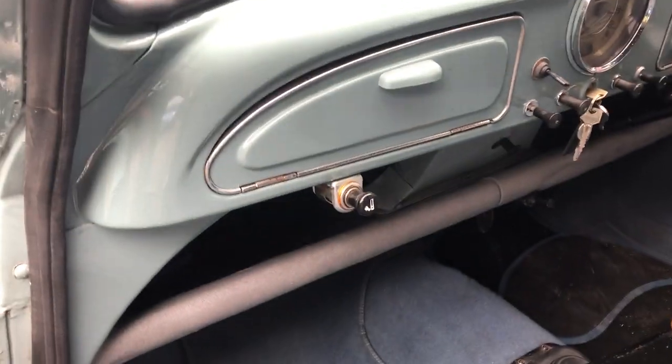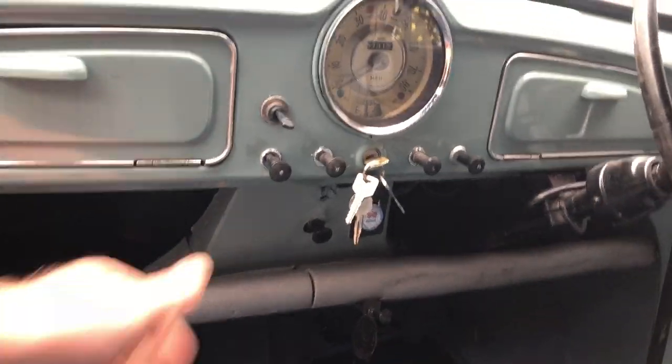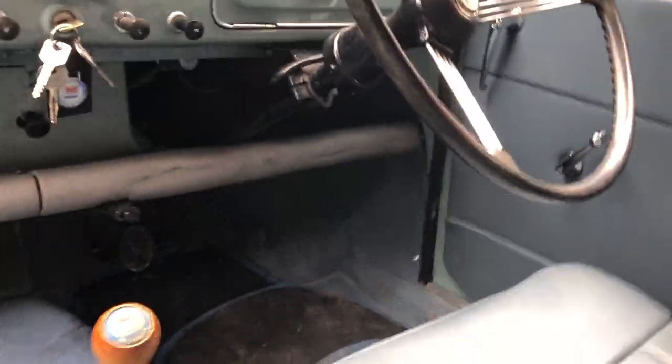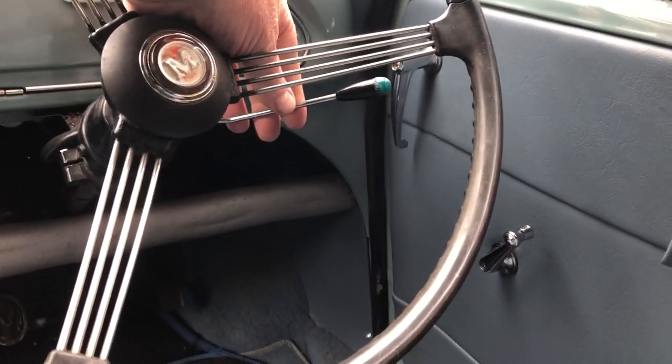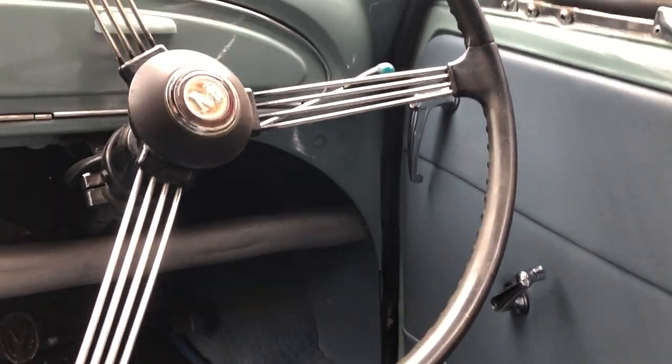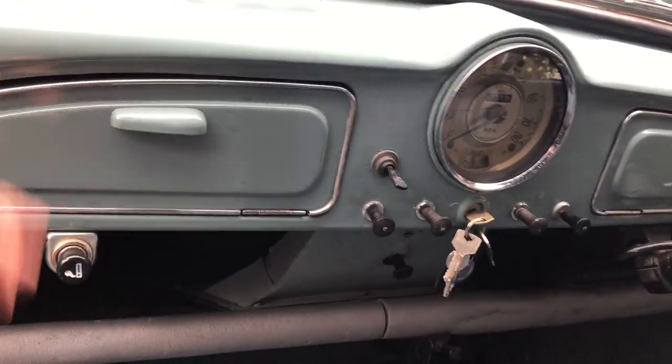It's got a cigarette lighter for accessories and everything works. You can try your indicators and lights. I won't put the wipers on because it will scratch the bonnet.